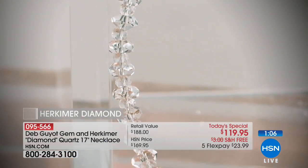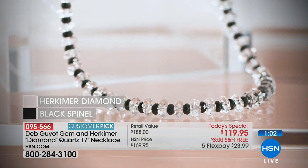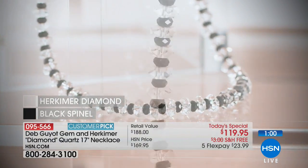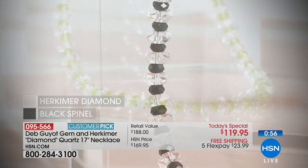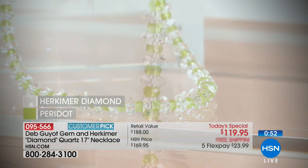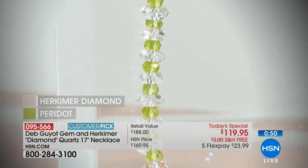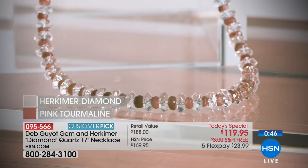You can adjust the length on that. Herkimer Quartz is very interesting — it's only found in Herkimer, New York. The only place you'll find it. So it's very special. It's all harvested, collected, and cut by hand. It's so brilliant. It just catches the light, sparkles like a diamond without having to spend what you would spend on a diamond.